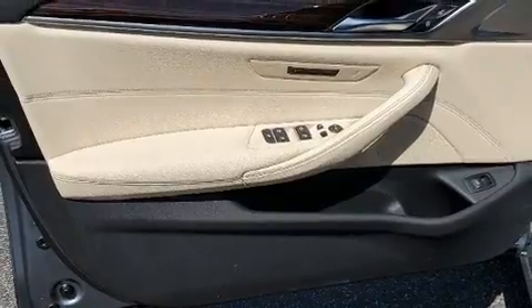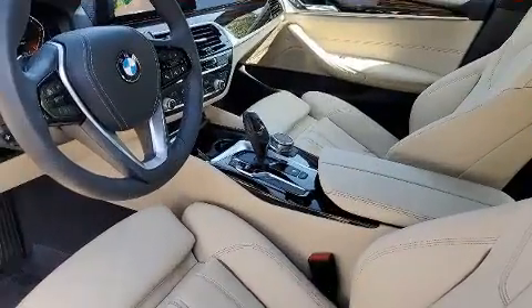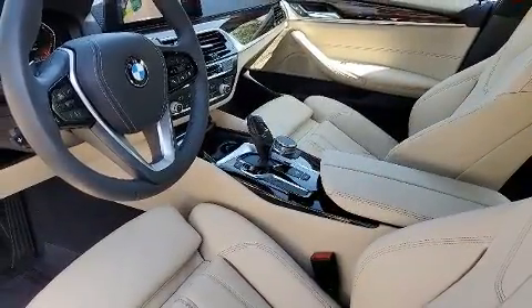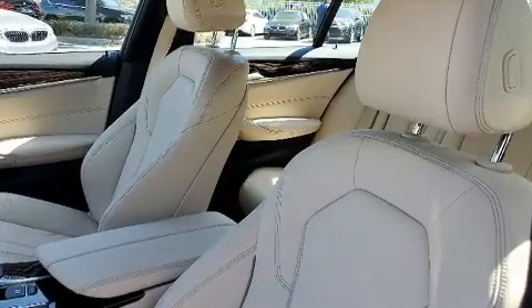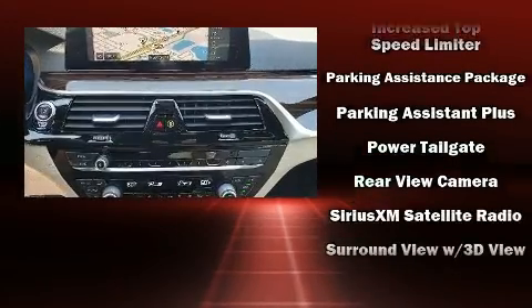BMW ensures the safety and security of its passengers with equipment such as front and side impact airbags, traction control, ignition disabling, and four-wheel disc brakes with ABS. You'll never lose visibility with rain sensing wipers, which activate automatically when the drops start to fall.